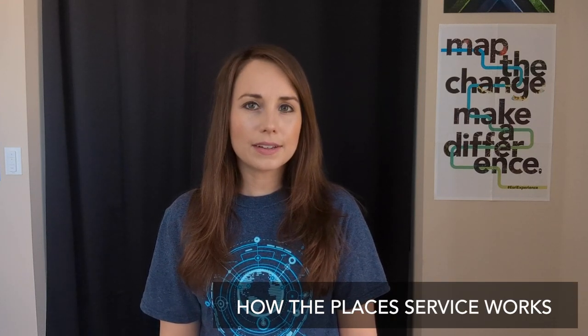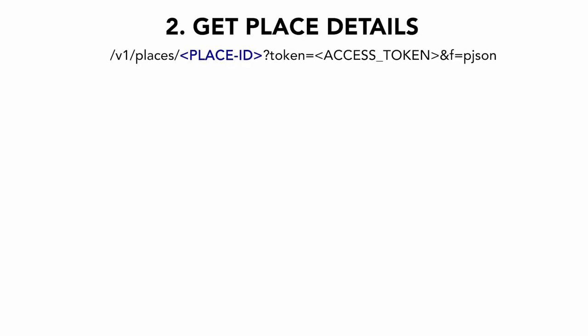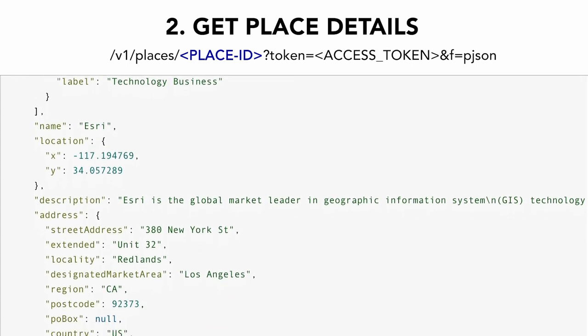Now let's look at how the new Places service works. A typical workflow can be broken down into two parts. First, you find a place or places within an extent or near a defined location. Second, you make a request to the service to return the details. Let's go through this workflow by looking at an app built using the Places service.